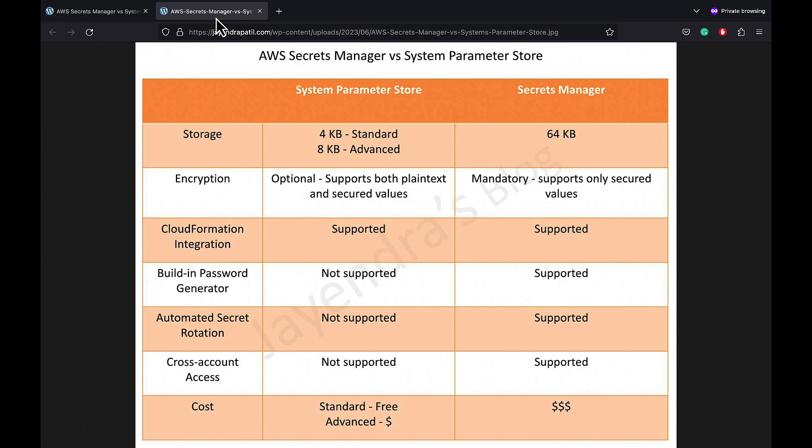In terms of cost, Secrets Manager is comparatively costlier than Systems Manager Parameter Store. AWS Systems Manager Parameter Store comes with no additional cost for the standard tier, whereas AWS Secrets Manager charges per secret per month and has associated data retrieval costs.